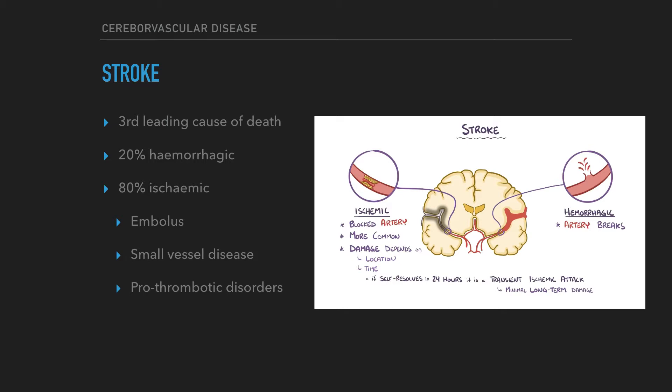After heart disease and cancer, stroke is the third leading cause of death in the Western world. 20% of strokes are hemorrhagic, 80% of strokes are ischemic, mostly due to embolus, but some due to small vessel disease in the brain, and occasionally from prothrombotic disorders such as myeloma or sickle cell.